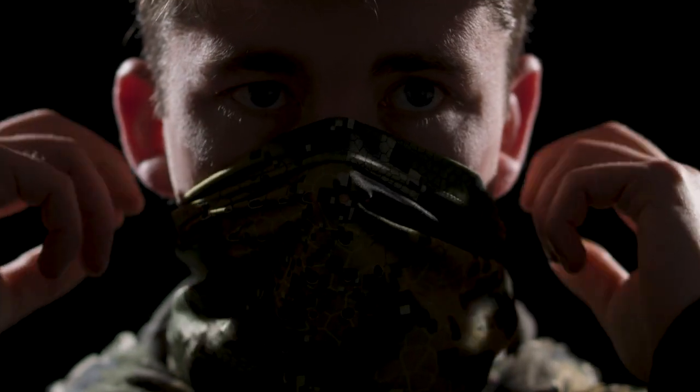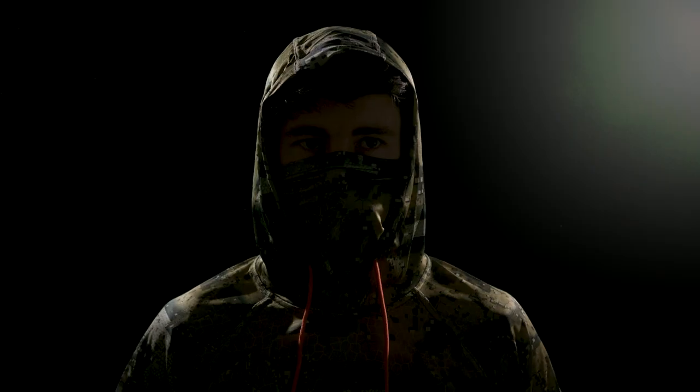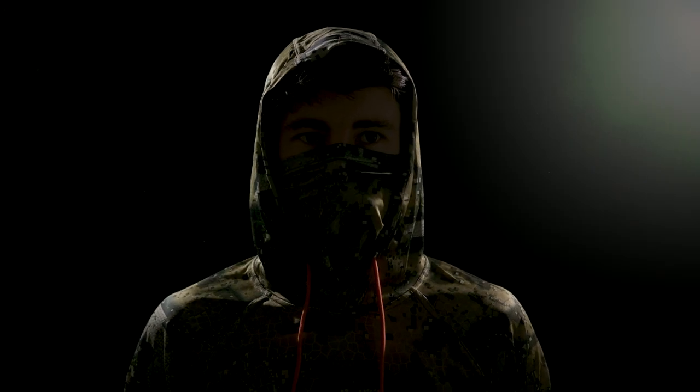The new Vantage hoodie is a sun shield and a sweat vacuum. The key to comfort while performing high intensity activities in the heat of summer is protecting the skin from the sun and removing the uncomfortable sweat.